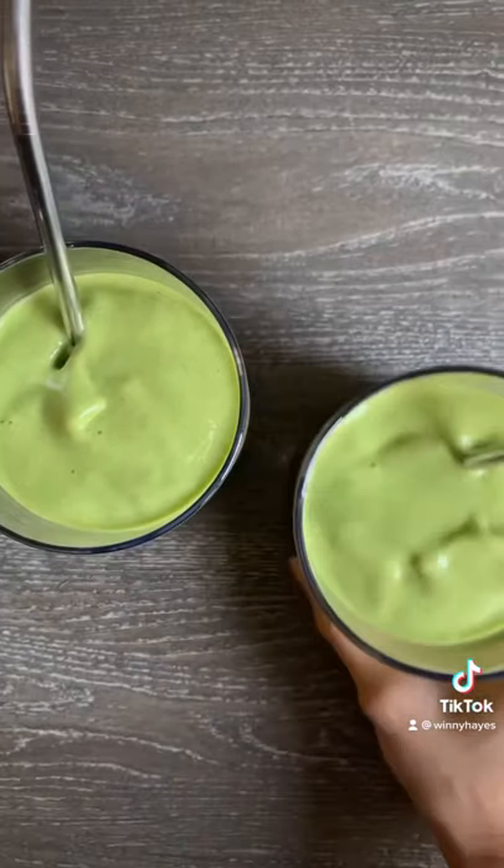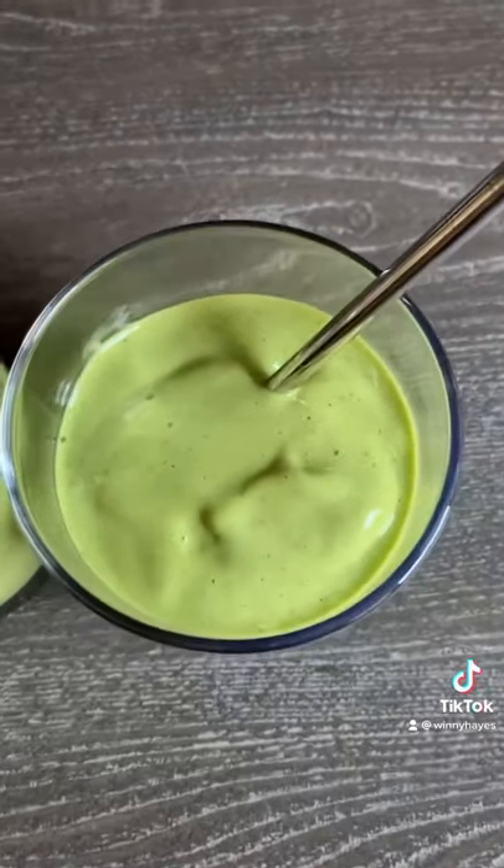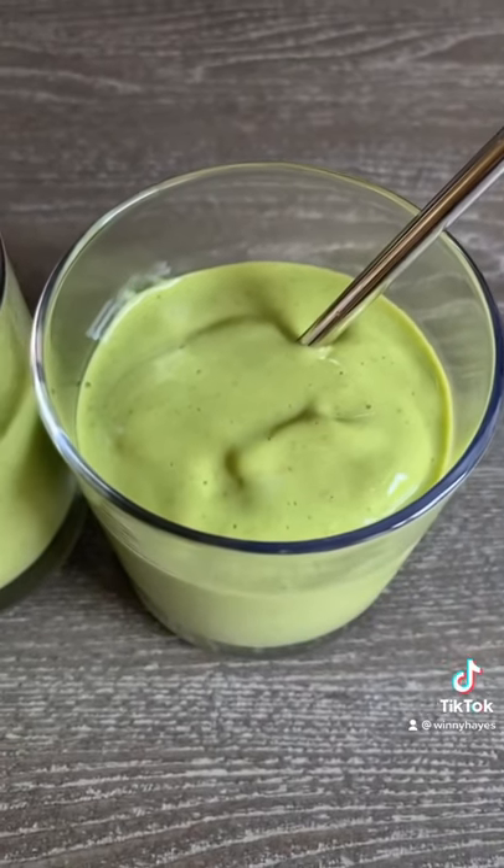In their smoothies there's almond milk, frozen banana, frozen mango, peaches, spinach, and flax seeds.